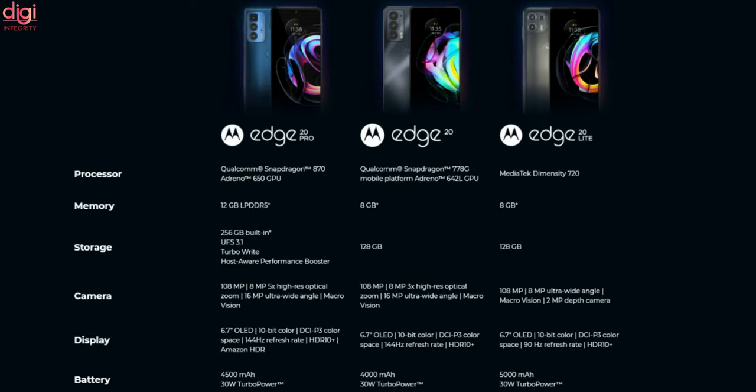The H20 Pro, which is the top-end model of the lineup, comes with a Snapdragon 870 processor, a 6.7-inch Full HD+ 144Hz OLED display, and a 4500mAh battery. All three smartphones support 30W fast charging and feature a 108MP primary camera and 32MP selfie camera.